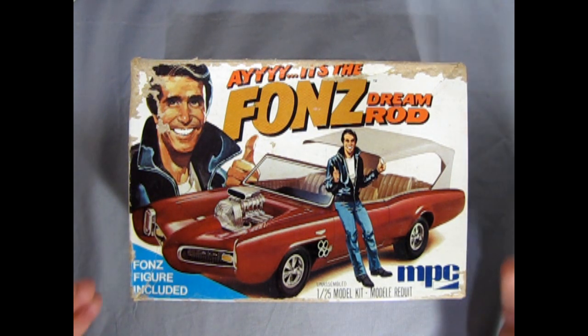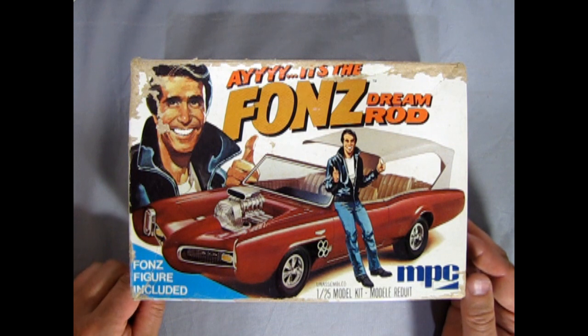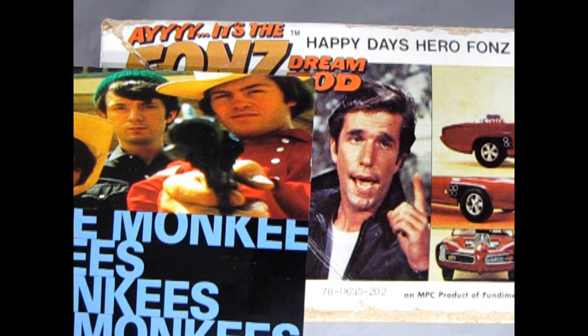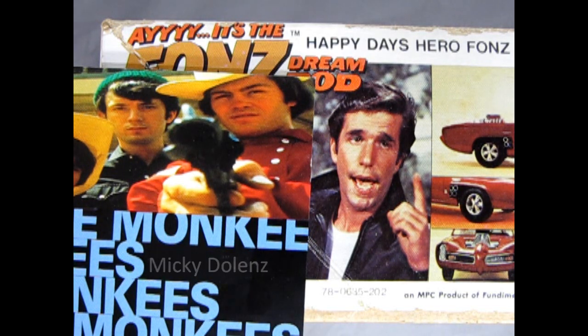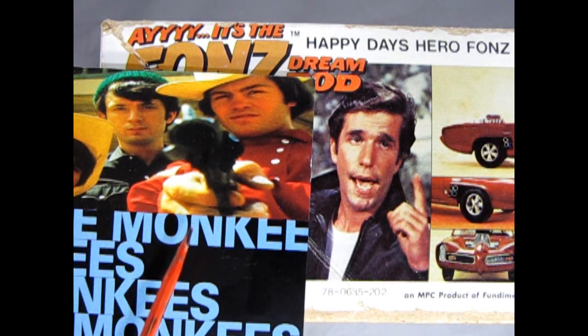Here we have our Fonzie Dream Rod loaned to us by our good friend James. There's something interesting — the actor who played in the Monkeemobile was actually supposed to play the Fonz in Happy Days, however he wasn't available and Henry Winkler ended up taking the role.